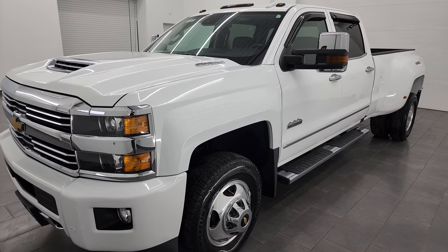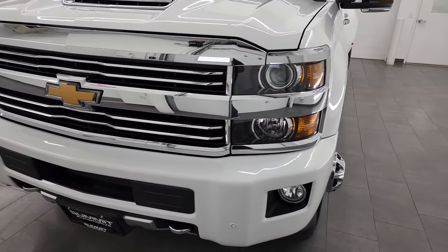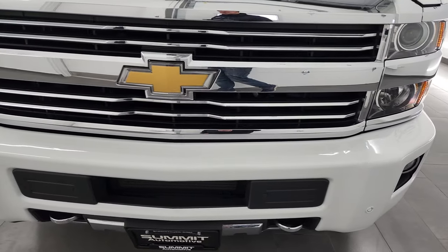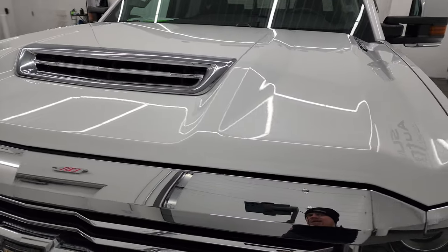This truck has been fully safetied and inspected by our service shop per the state of Wisconsin inspection process. It has a fresh oil and filter change, all the fluids have been checked and topped off, and this truck is 100% ready to go.